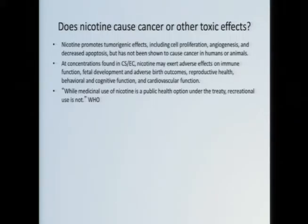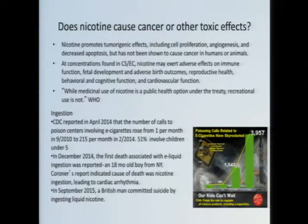Some preliminary data might suggest that at least some effects are contributed by nicotine. Nicotine can affect fetal development, adverse birth outcomes, reproductive health, brain function, and cardiovascular function — it can alter blood pressure and heart rate. The World Health Organization's stance is that nicotine as a public health option is okay, but recreational use is not. Many people say nicotine can't be harmful if the FDA allows it in gum or patches, but the WHO responds that those are public health options, not recreational use.